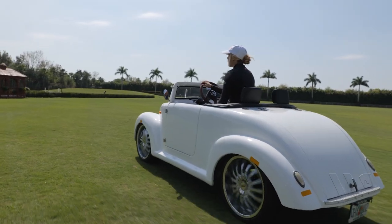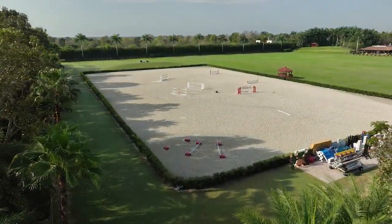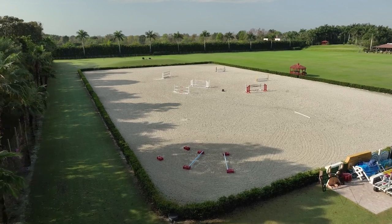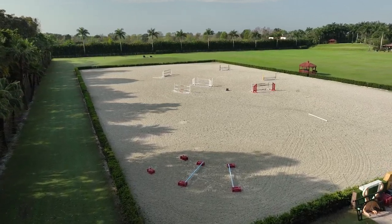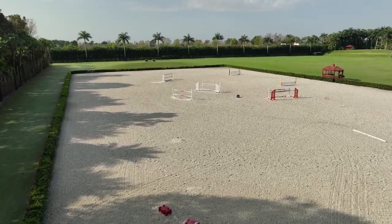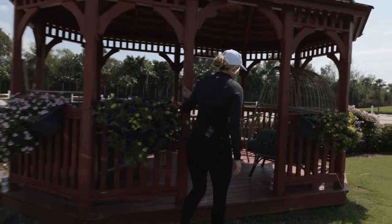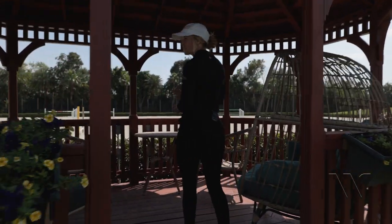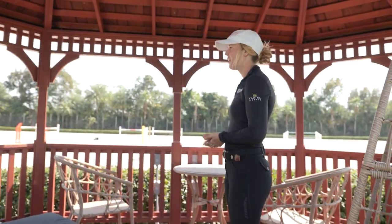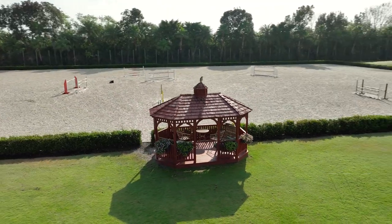We're heading up to the ring now. It's a giant-size ring built with an ebb and flow system, so there's no need to ever have sprinklers running on it — the pumps maintain the water level perfectly all the time. This is where most of our work happens. It's one of the nicest spots to watch the horses working, especially with the shade and the breeze coming across the whole field.